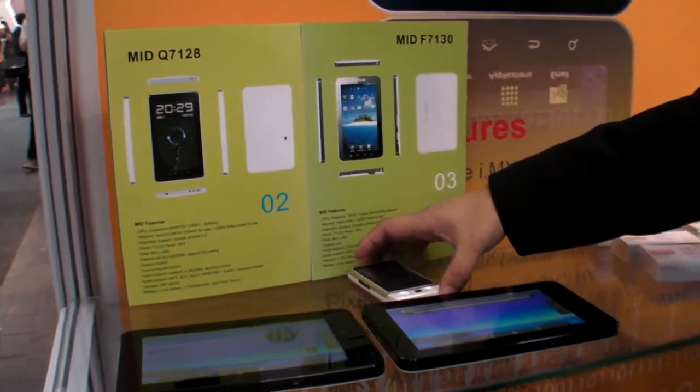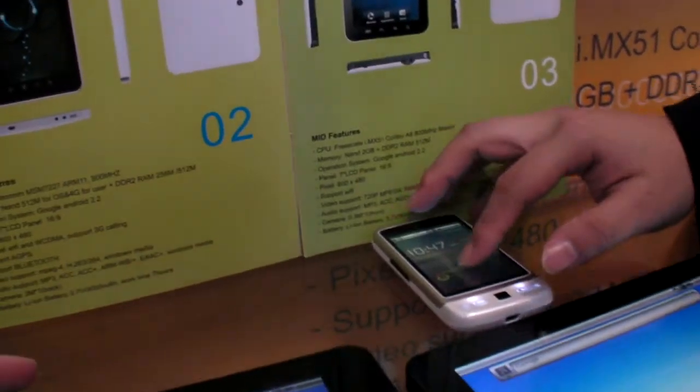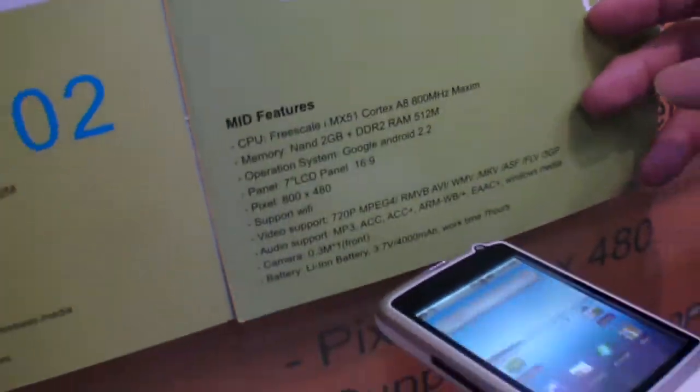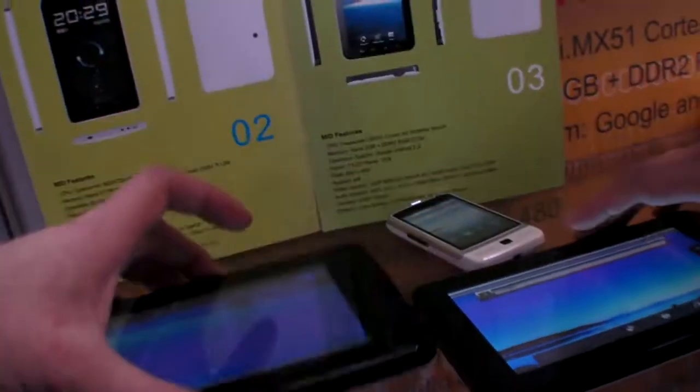We're here at Telstar at CeBIT 2011 and they have two new tablets — one is Qualcomm-based and the other one is Freescale ARM Cortex-A8. They're both the same design.